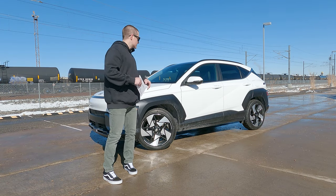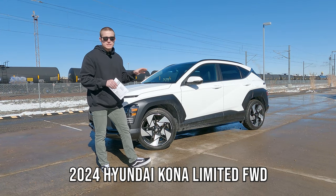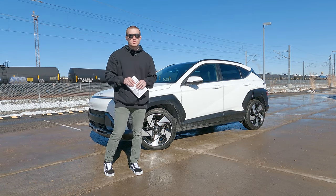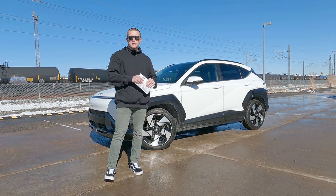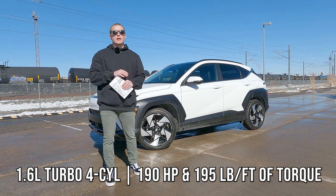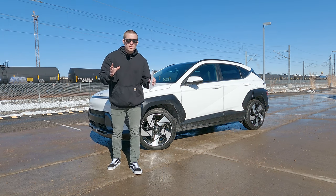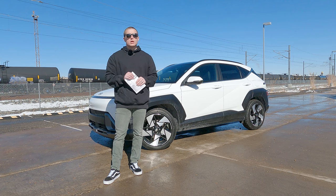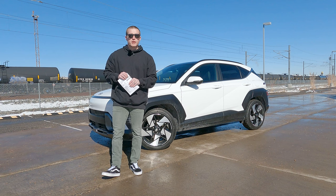This is the 2024 Hyundai Kona. This specific model is the limited front wheel drive version which includes the optional 1.6 liter turbocharged engine which produces 190 horsepower and 195 pound-feet of torque. There is also the base 2 liter engine, also a 4 cylinder, which produces 147 horsepower and 135 pound-feet of torque.